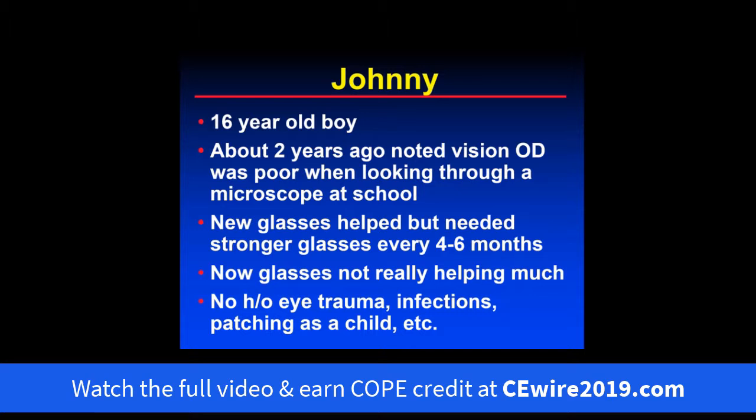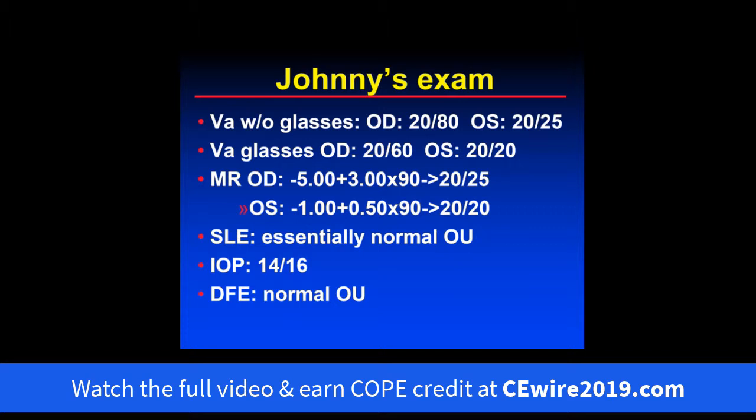Let's start off with a typical case. A 15-year-old boy, about two years ago, noted his vision in the right eye was poor when looking through a microscope at school. That's often the way it is with one-eyed vision loss — people won't really notice until they end up covering one eye. The glasses helped, but he needed stronger glasses every four to six months. At this point, glasses are not really helping that much.